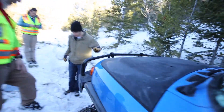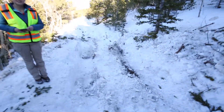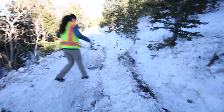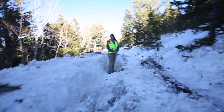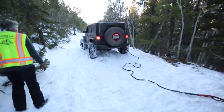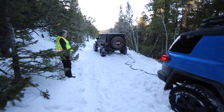Oh my god, that is insane. Jasmine's going to demonstrate how deep the hole is — look at this, it's like up to her back. So we got him out. Brant's got the kinetic rope onto the RP's vehicle and we're going to give him a nice little pull.